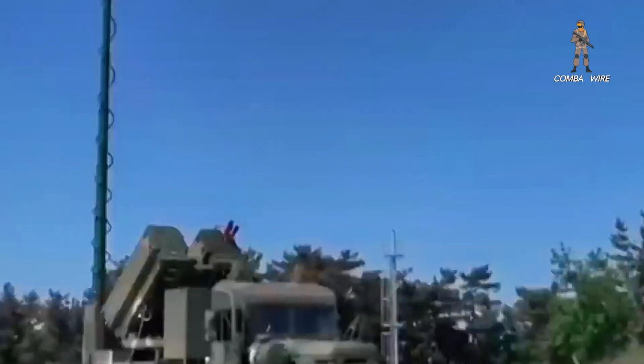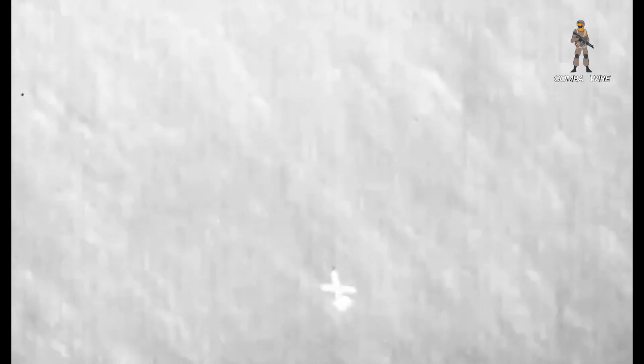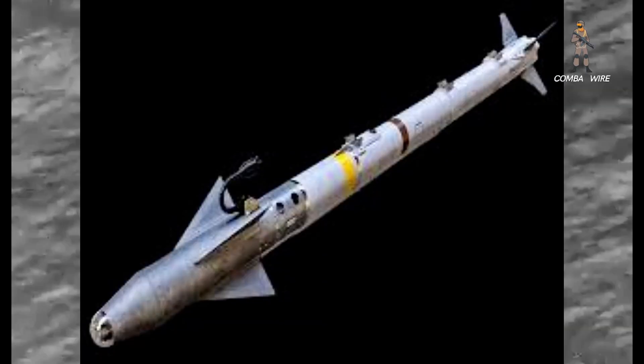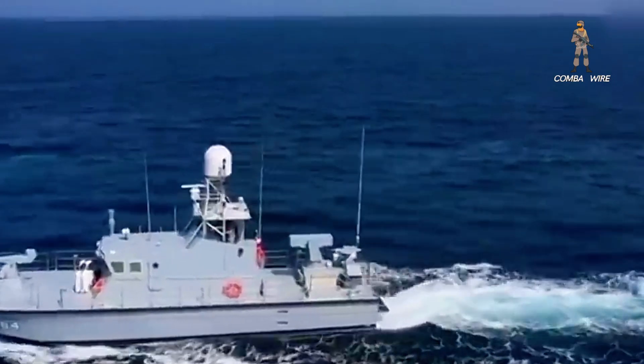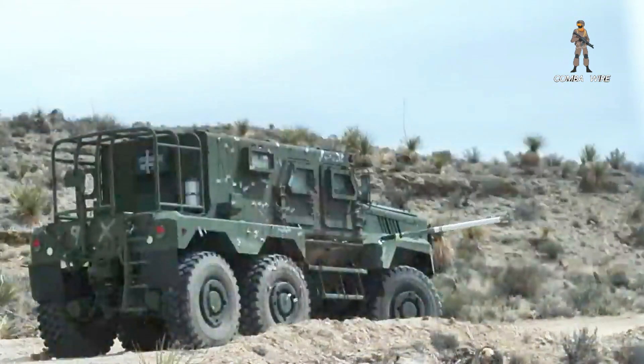Cost is where the new APKWS-2 could truly rewrite doctrine. Even if the dual-mode seeker pushes the price two or three times above the current $20,000 per-unit baseline, it remains a fraction of the cost of an AIM-9X Sidewinder, let alone an AMRAAM. When an F-16 swaps one missile rail for a pair of seven-shot pods, it turns six missiles into potentially 14 guided shots with comparable lethality against soft or semi-hardened aerial targets like drones.